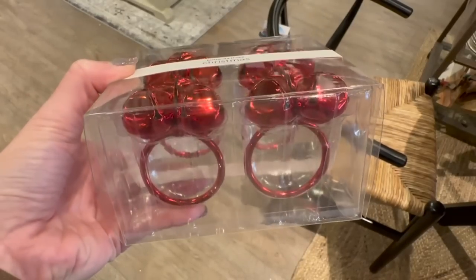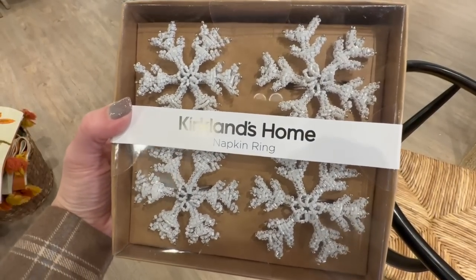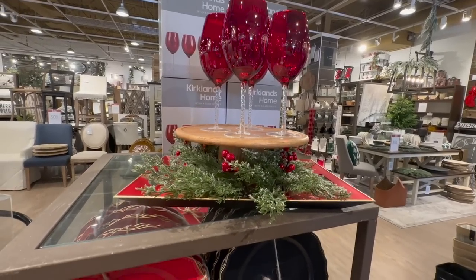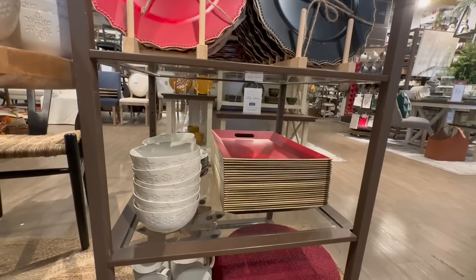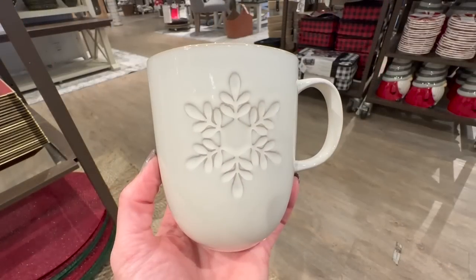Kirkland's has a beautiful Christmas living room or dining room scene that you could totally recreate for your own home. As we finish up today's walkthrough of Kirkland's, I hope that you have enjoyed seeing what Kirkland has in store for us. Definitely let me know what was your favorite decor piece that is at the top of your must-haves for this Christmas.